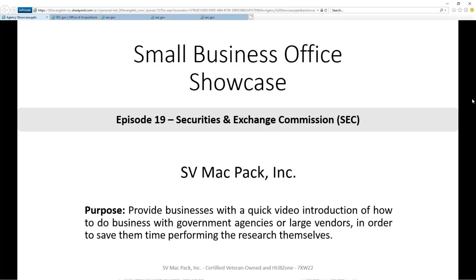In this episode, we're going to focus on the Securities and Exchange Commission. To make it easier for you to quickly do your own research, the links we discuss will be in the description below the video.